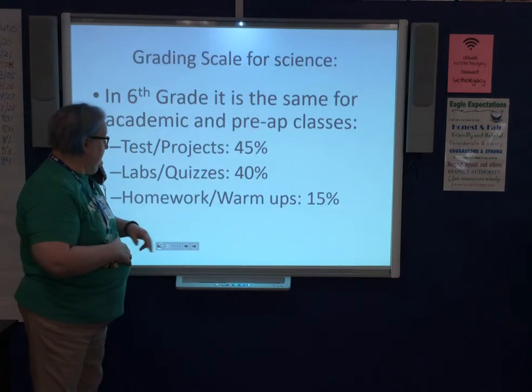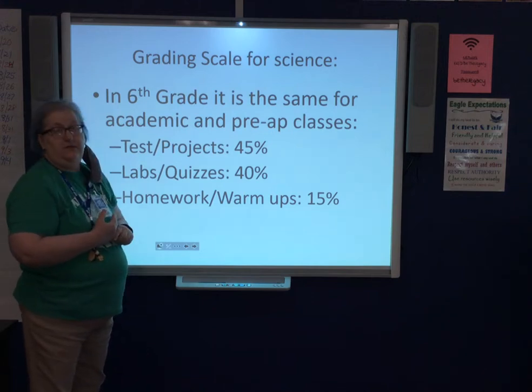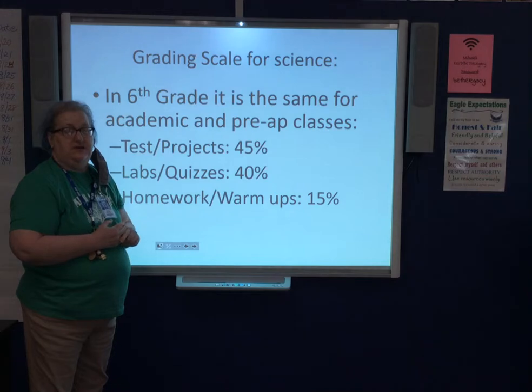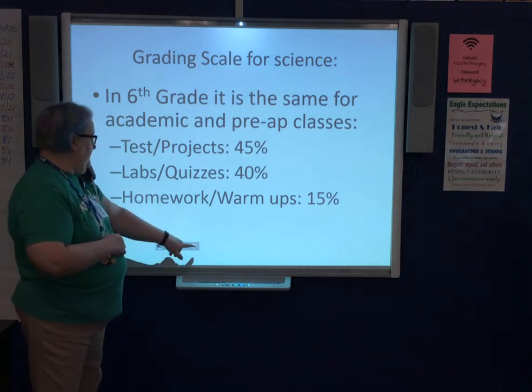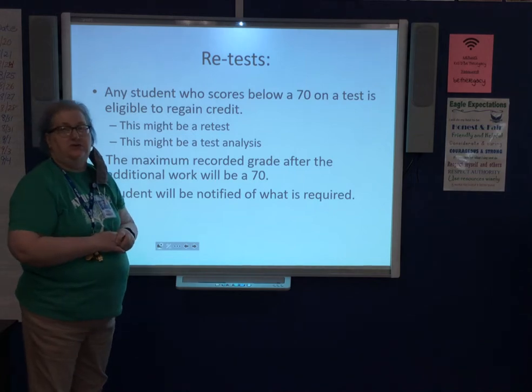The grading scale for science is the same for both academic and Pre-AP. Homework grades count for 15 percent, minor grades — which include labs and quizzes — count for 40 percent, and tests count for 45 percent. This is consistent throughout sixth grade.